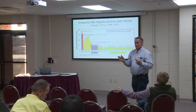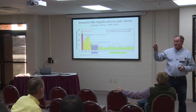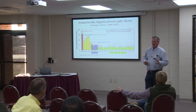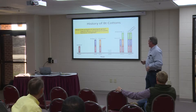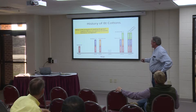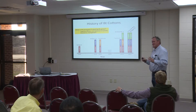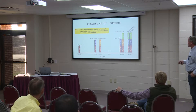Then in 1996, BT cotton was commercialized. There are actually fewer and fewer producers today that ever even grew non-BT cotton. 2017 will be the 22nd year we've planted BT cotton — that's hard to believe. We've come a long ways, and now we're spraying two to three times on average, and the bulk of those sprays are going to target stink bugs. Just a little on the history of BT cotton — 1996 was the year that Bollgard cotton was introduced in the marketplace.